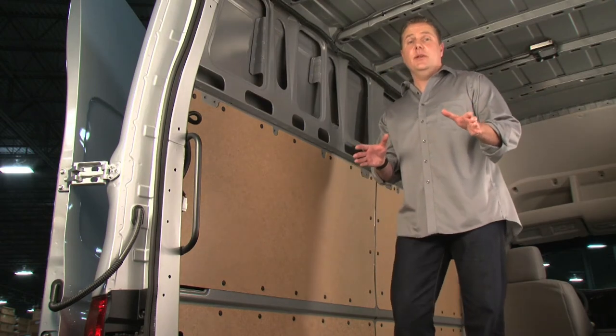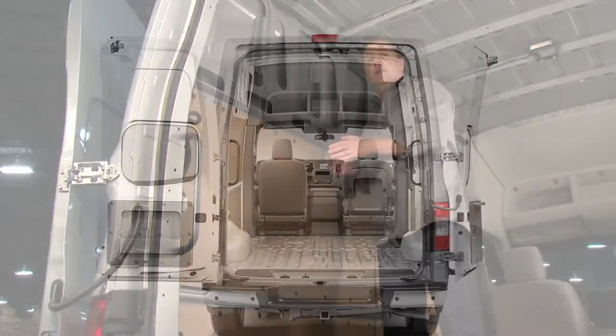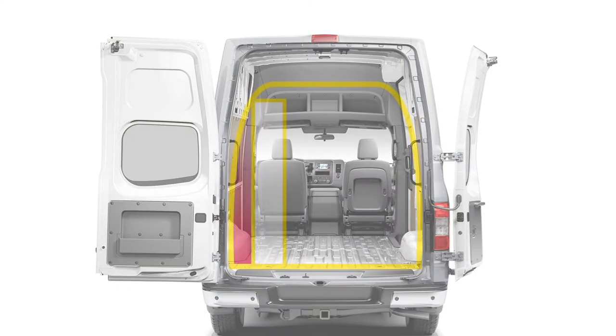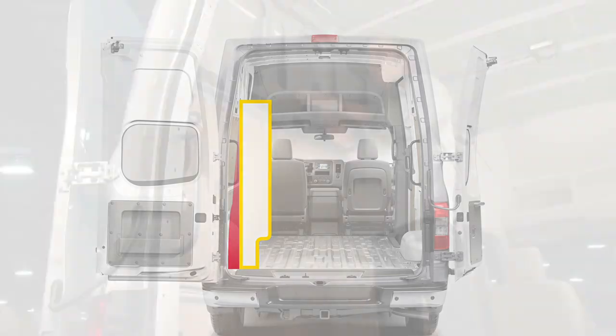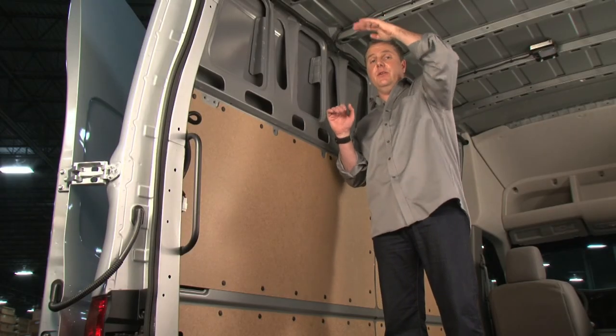And one more final attribute: the flat cargo wall design. Unlike some vans that are rounded and don't allow flush-fitting shelving, with the NV not only is it flush, but you get more space on the very top shelf.